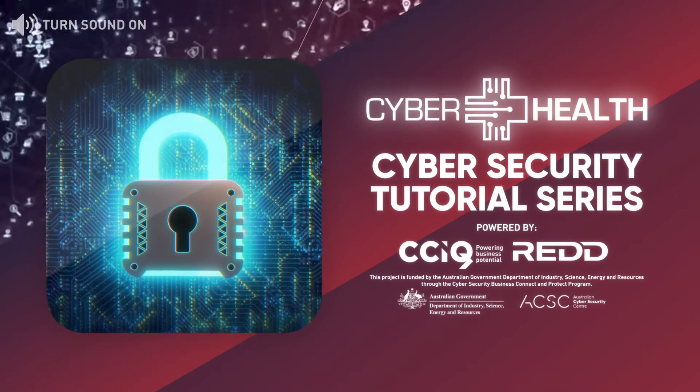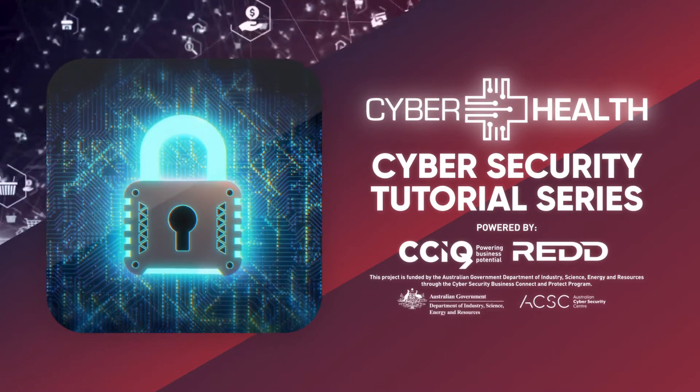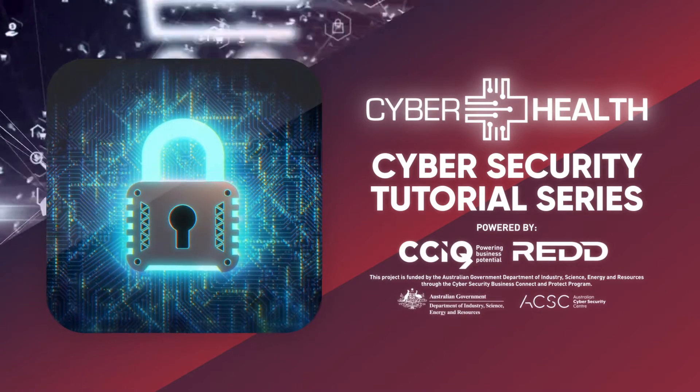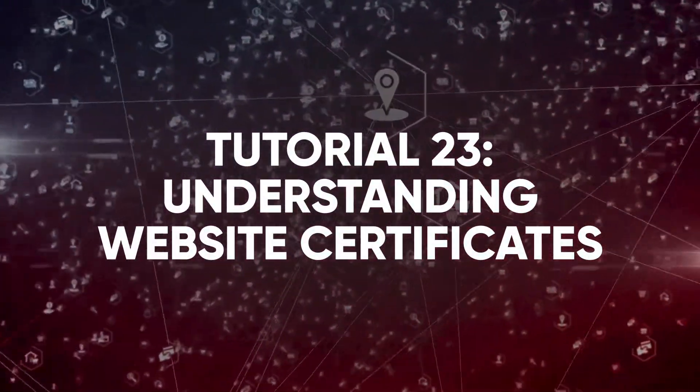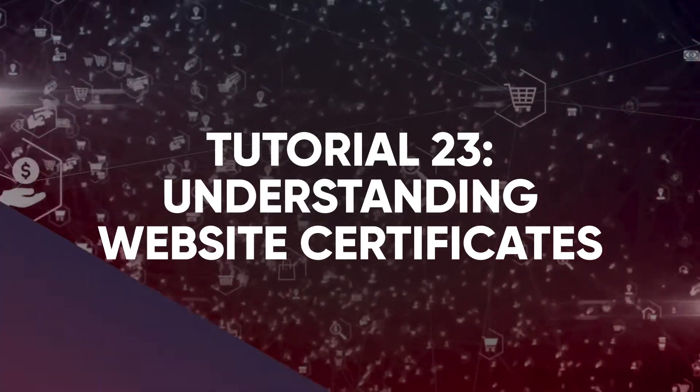Welcome to the cybersecurity tutorial series designed to help you better protect your information and devices from cyber attacks. Tutorial 23: Understanding Website Certificates.